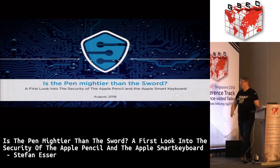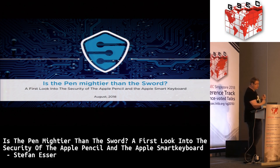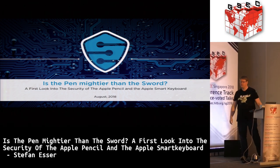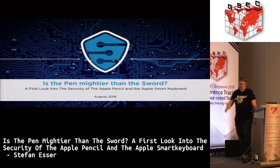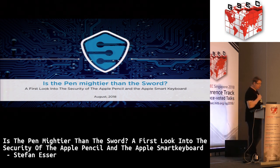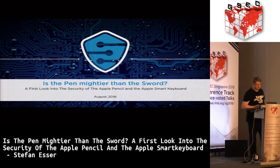Welcome to my talk titled 'Is the Pen Mightier than the Sword?' This will be a first look into the security of the Apple Pencil — because of 'pen' — and the Apple Smart Keyboard. Before I did this research I thought they were likely very similar, and in some regards they are, but we will see.